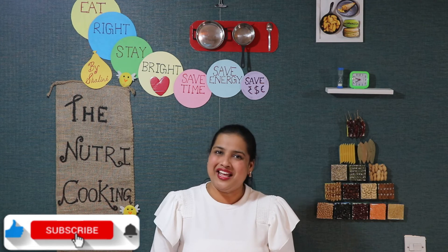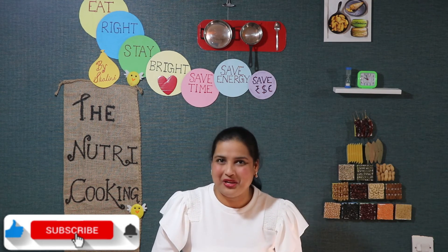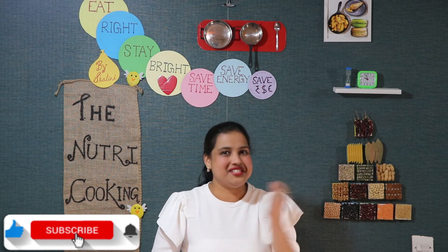If you haven't eaten avocado in your breakfast, please start with these yummy and creamy smoothies, which are very tasty and healthy. Try healthy smoothies and share your feedback. When you can make something so healthy and affordable at home, why eat from the bazaar? I always say: eat right, stay right, save time, save money.